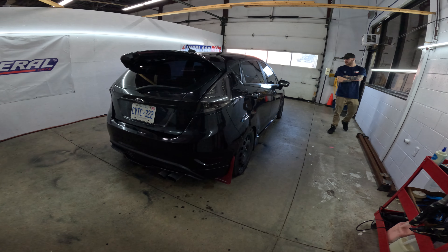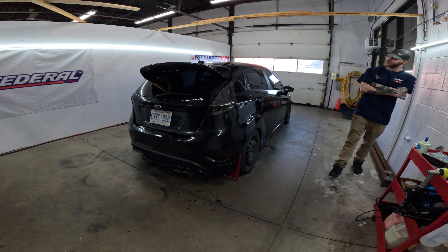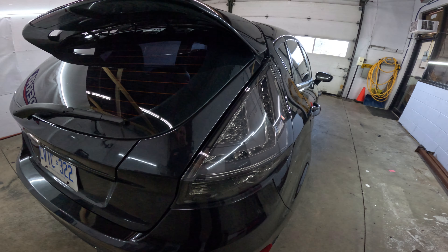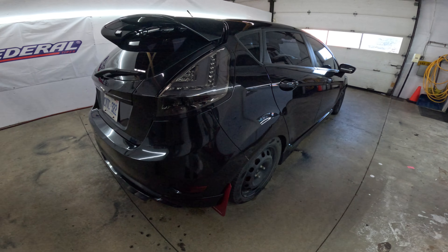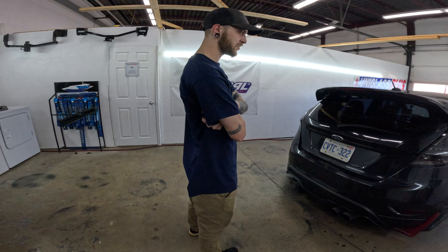It's a full exhaust with a catless downpipe, MBRP exhaust, spec detail lights, lowered on Raceland coils because he's cheap. It also has the Cobb front mount intercooler and a Cobb high flow air filter.